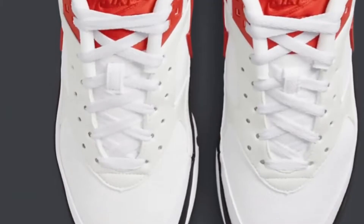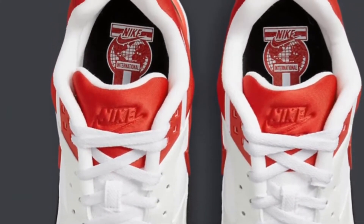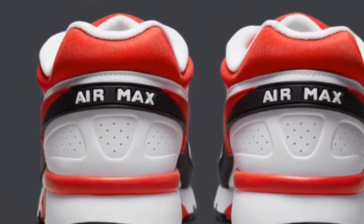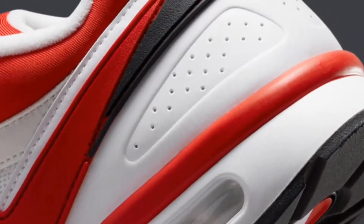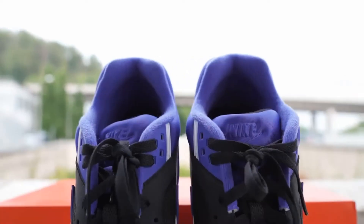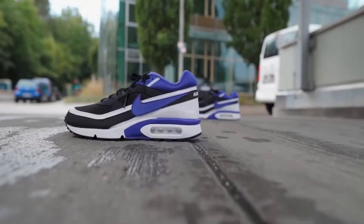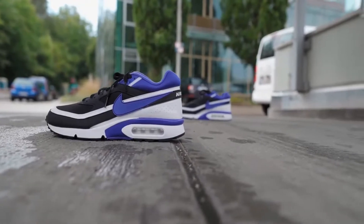They have created an algorithm that shows exactly how much expected profit each pair of sneakers will make you and how many times per month it will sell. This minimizes the risk of losing your money by investing in the wrong pair of sneakers.